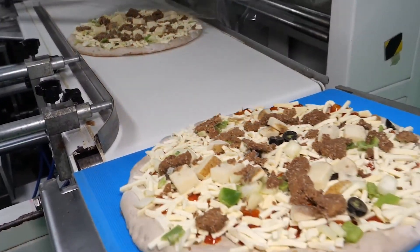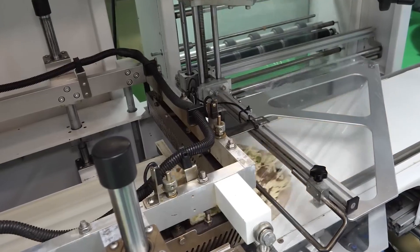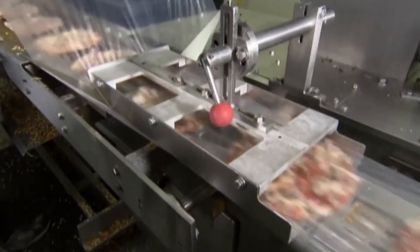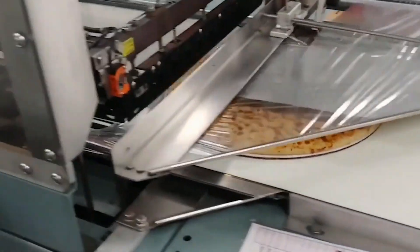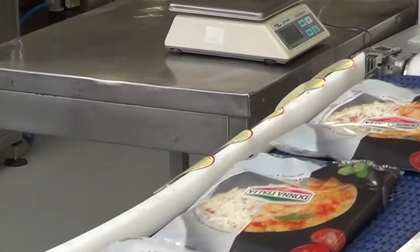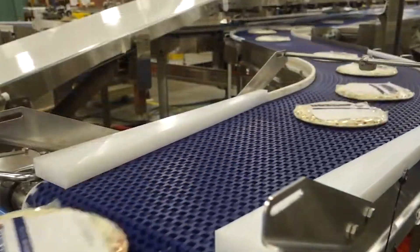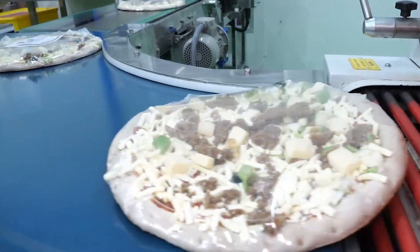The frozen pizzas are then moved on conveyor belts leading to the packaging area. These systems are equipped with sensors and controls to ensure smooth and consistent transport. The pies are automatically inserted into wrapping machines that combine rollers, heat-sealing mechanisms, and cutting devices to wrap each pizza in plastic film or shrink wrap, hermetically sealed to protect it from external contamination and preserve its freshness.